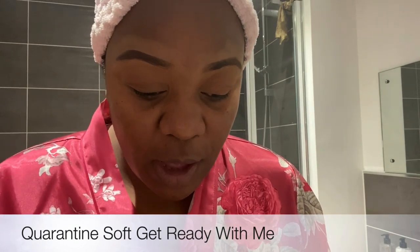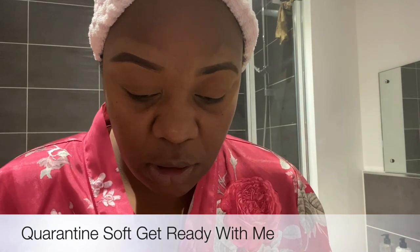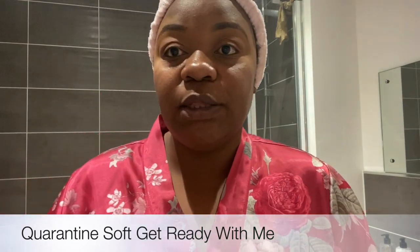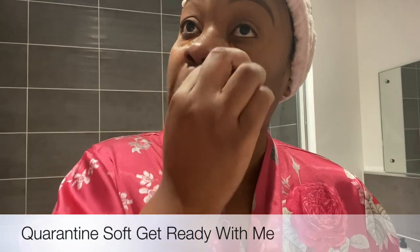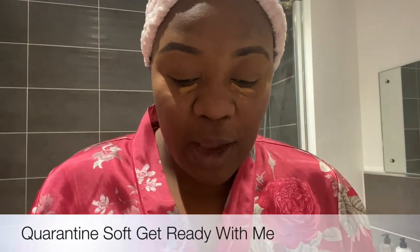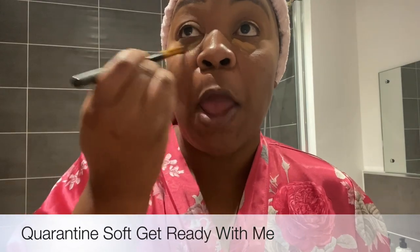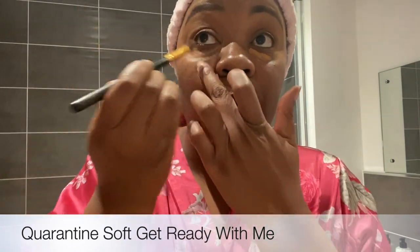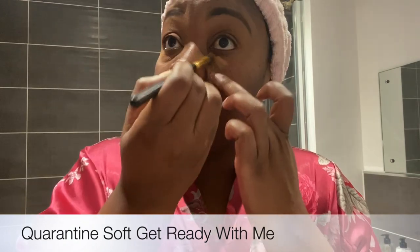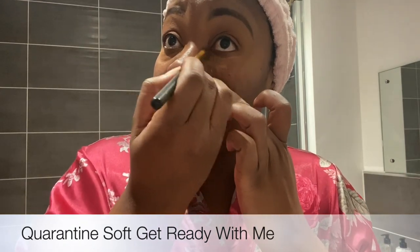Whether I'm in a rush or not, I will always put concealer under my eyes first before I color correct, just so I get the correct color correction. I just find that this is always really helpful, so whether it's quarantine makeup or not, I'm gonna do this.